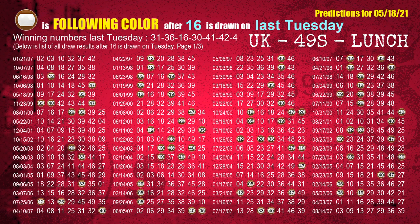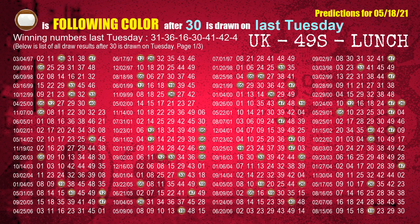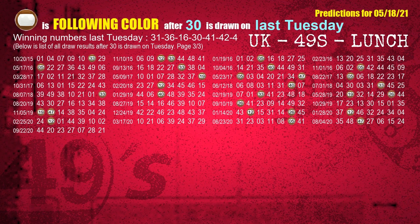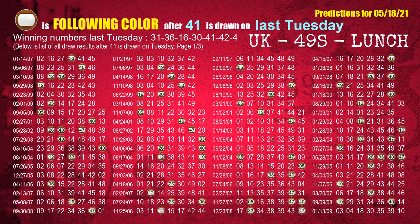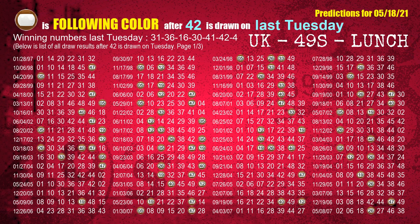The third winning number last Tuesday is 16. The most frequently following color is brown when 16 is the winning number on last Tuesday. The fourth winning number last Tuesday is 30. The most frequently following color is brown when 30 is the winning number on last Tuesday. The fifth winning number last Tuesday is 41. The most frequently following color is brown when 41 is the winning number on last Tuesday. The sixth winning number last Tuesday is 42. The most frequently following color is brown when 42 is the winning number on last Tuesday.